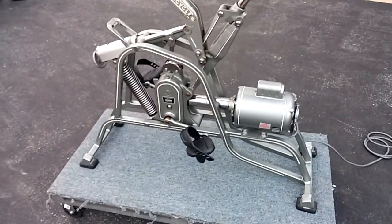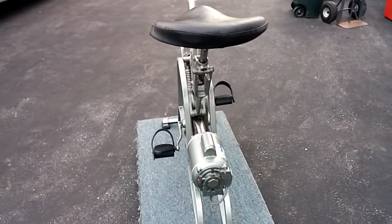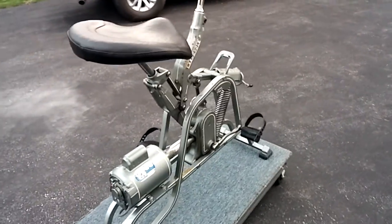It's the 5 and a quarter horsepower motor. Complete with instructions.